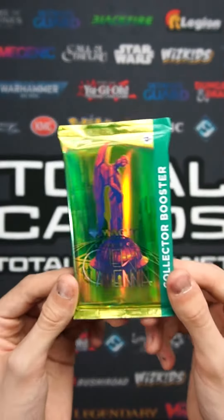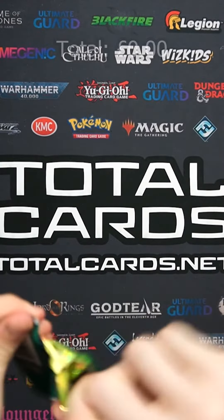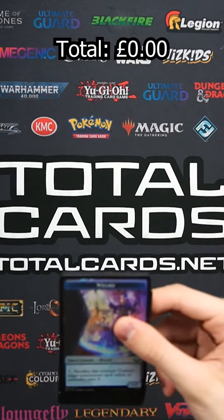Hi guys, welcome back to another Streets of New Capenna collector booster opening — very excited to be opening this today. Of course, collector boosters are the premium boosters, so if you want to pick one up, head over to totalcards.net and have a look over there.